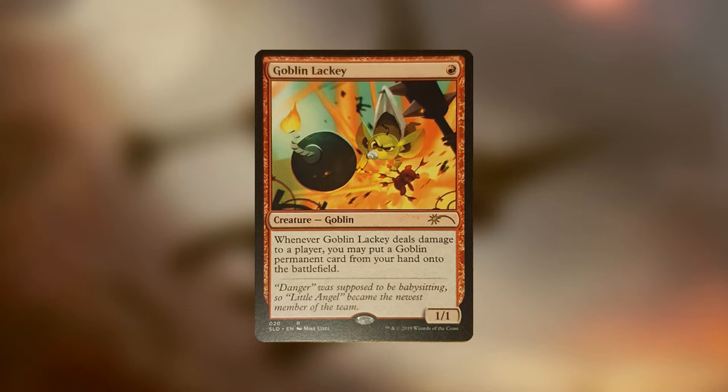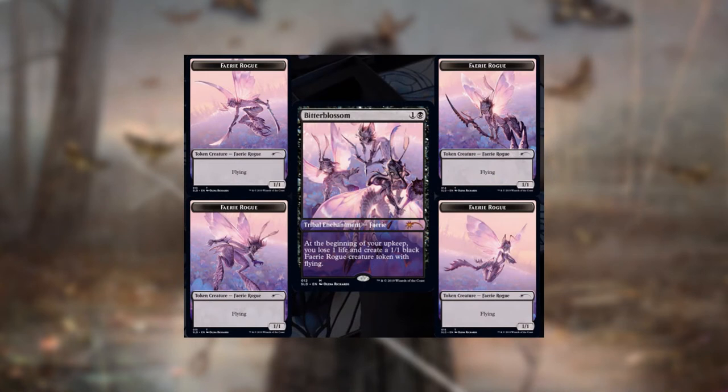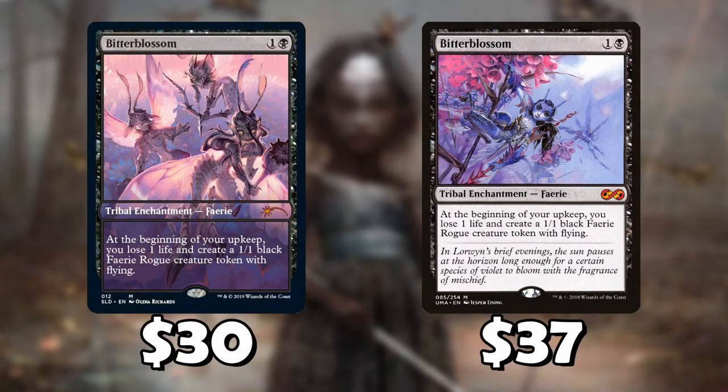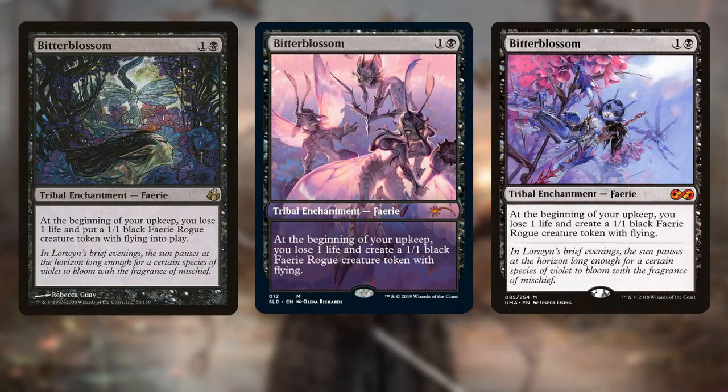From a financial perspective, Wizards is basically printing singles. One of these Secret Lair drops is literally just a Bitterblossom — Bitterblossom and four Faerie Rogue tokens, each with unique art. The Secret Lair is selling for $30, and the cheapest Bitterblossom in existence right now is the Ultimate Masters one at $37. So this is seven dollars less — the cheapest printing of Bitterblossom ever. And I actually like this art better than the Ultimate Masters art, even if not quite as much as the original. It's full art, which is a really cool addition.